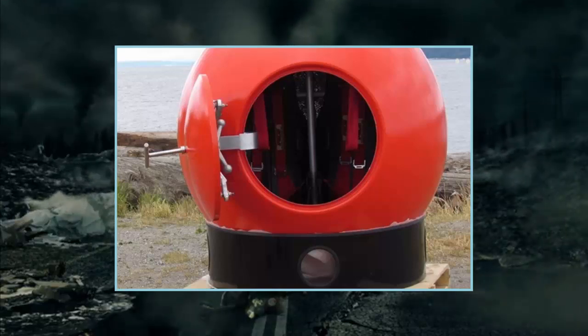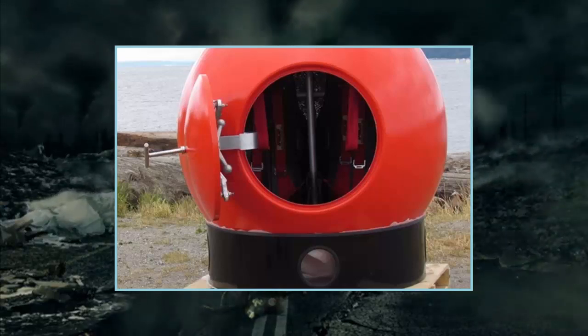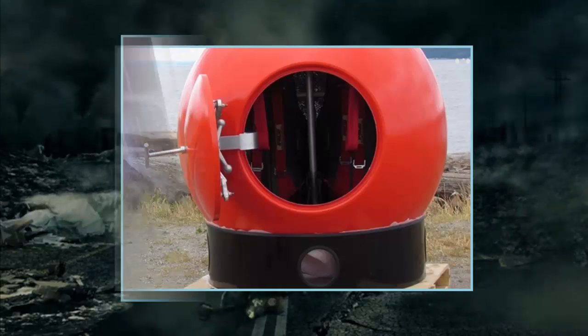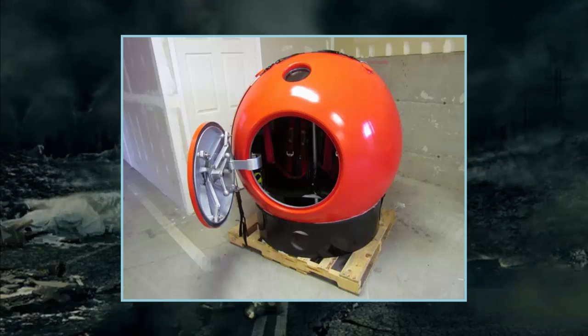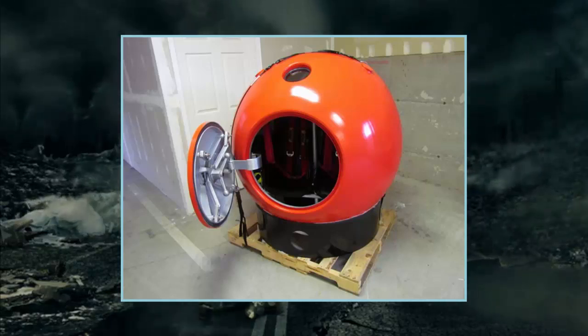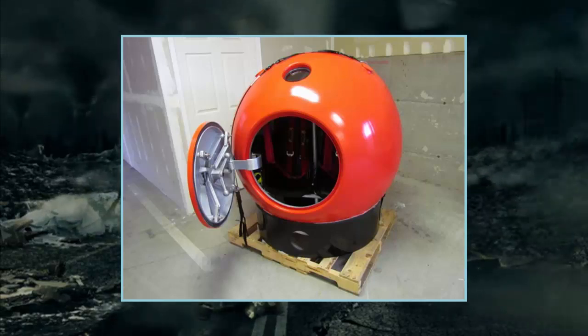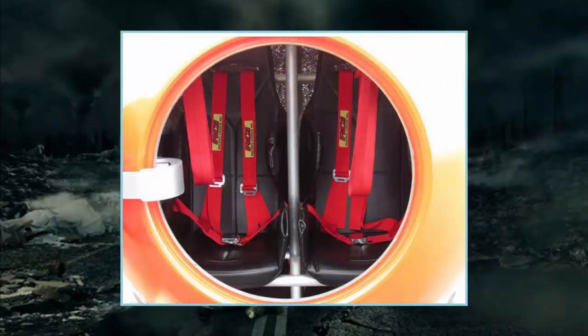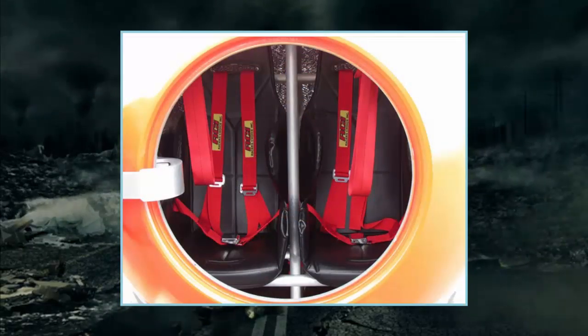It may look like a giant snooker ball, but this spherical capsule could save your life. When a natural disaster strikes, whether it is a tsunami or earthquake, there are very few places to find shelter. But now, the Survival Capsule, a personal safety system in the form of a giant ball, has been designed to combat this issue.